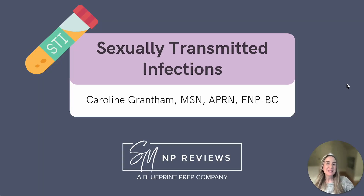Hi everyone, my name is Caroline. I'm a family nurse practitioner and one of the NP instructors here at SM&P Reviews. I worked for a couple of years as a urology nurse, and I'm very excited to talk with you all about sexually transmitted infections today.